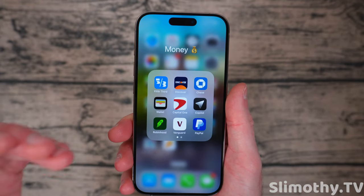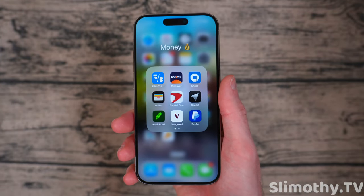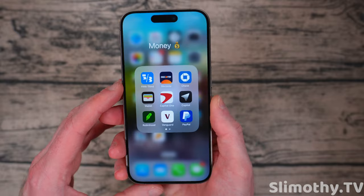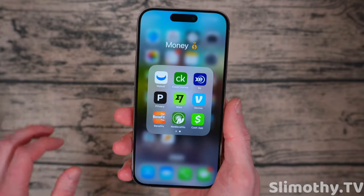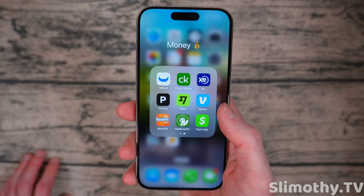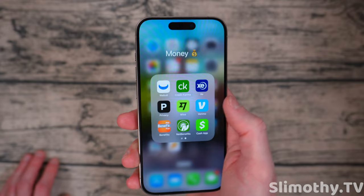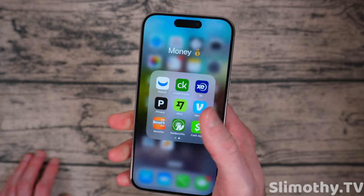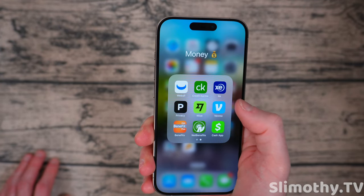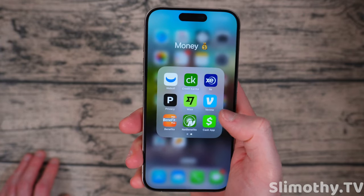Money folder — just some banking apps and credit card apps. CoPilot is really cool if you want to track finances — 80 bucks a year, kind of steep, but you do get the Mac app as well. Robinhood, Vanguard, PayPal, Webull, Credit Karma. XE for currency conversions. Wise for transferring money to other countries — probably the cheapest way to send money abroad. Privacy for masking credit card numbers. Venmo, some benefits apps, Cash App.